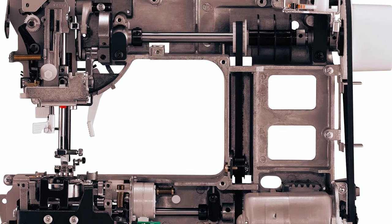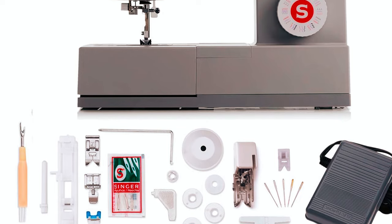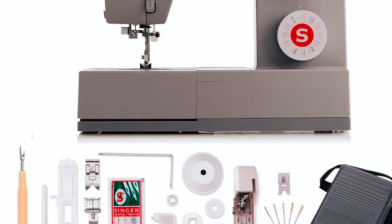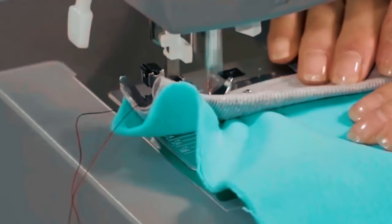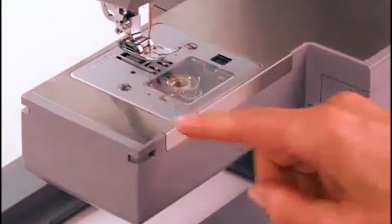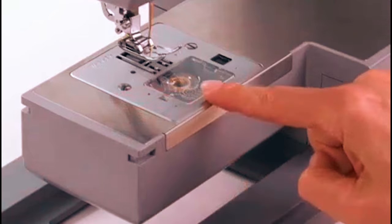This machine comes with four bonus heavy-duty accessories. Please note that the sewing machine is warranted for use in the U.S. and Canada at 110 volts only. The dimensions of the sewing machine are approximately 6.25 inches deep, 15.5 inches wide, and 12 inches high.